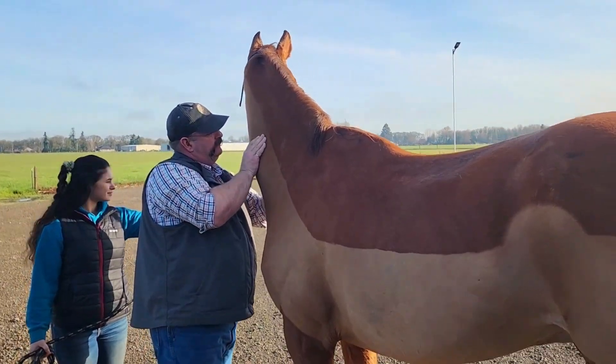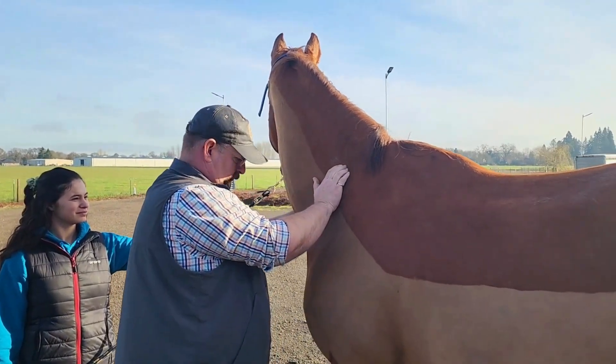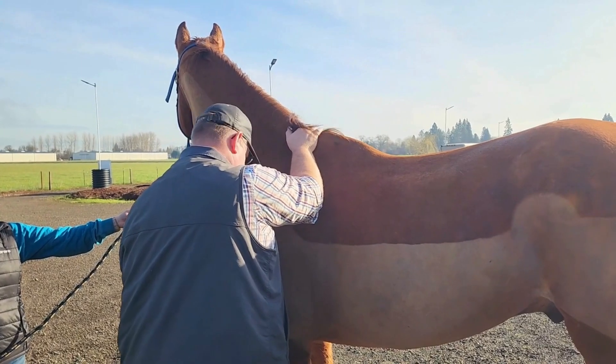So guys, I'm here at Cascadia Equine Veterinary Clinic with Dr. Wycliffe, and he's very kindly squeezed us into his schedule and he's giving Diesel a little once over.